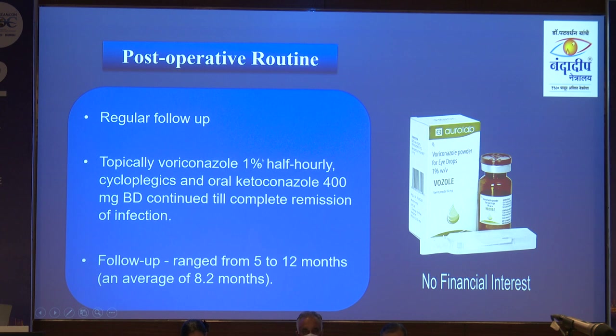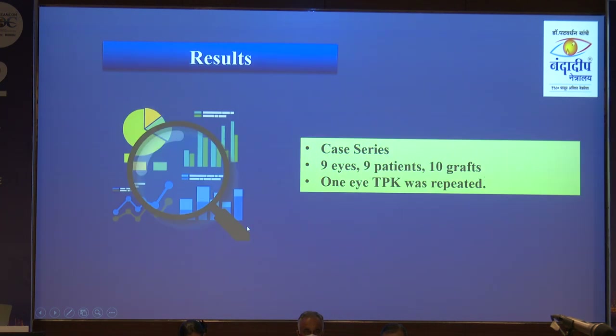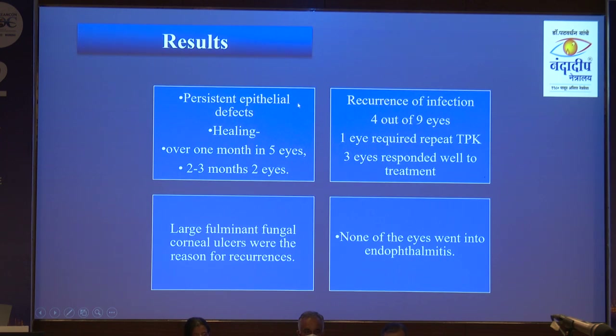All post-operative routine for therapeutic penetrating keratoplasty was followed, with follow-up ranging from 5 to 12 months. Persistent epithelial defects were present but healed over 1 month in 5 eyes and 2 to 3 months in 2 eyes. Recurrence of infection occurred in 4 eyes out of 9; 1 eye required repeat TPK, and 3 eyes were managed successfully with medical treatment. None progressed to endophthalmitis.